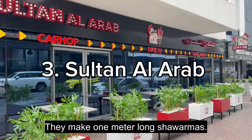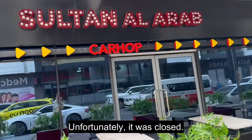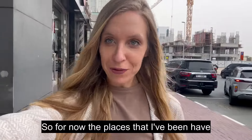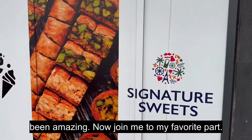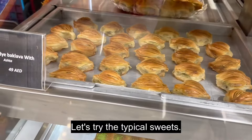Sultan Al Arab makes one-meter-long shawarmas. Unfortunately it was closed, so next video I will show you — promise! So for now the places that I've been have been amazing. Now join me to my favorite part: let's try the typical sweets!